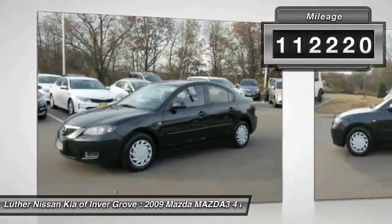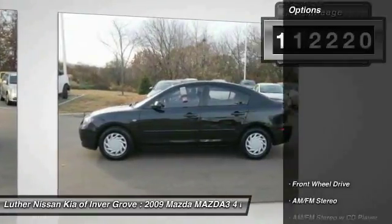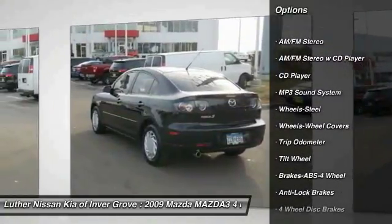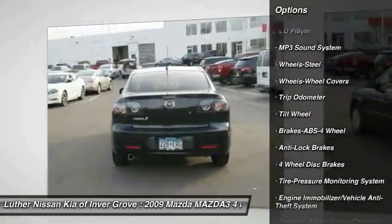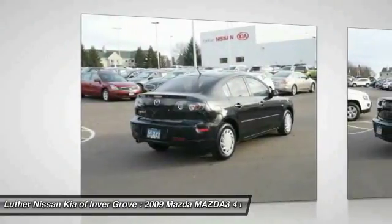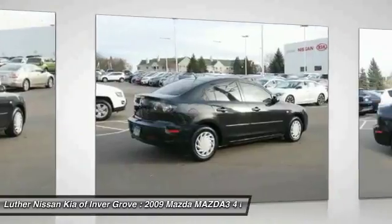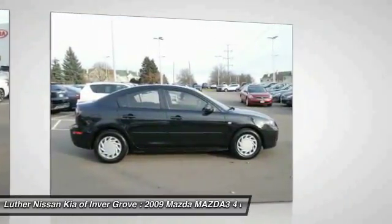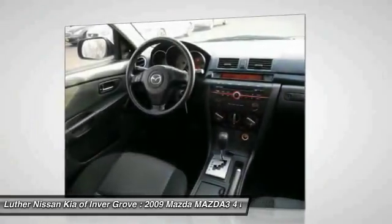Here are some of this vehicle's great options: anti-lock brakes, power steering, rear defrost, FWD, AM/FM stereo radio, power brakes, child safety locks, trip odometer, and bucket seats. This beauty is sure to make you the talk of the neighborhood, so call or drop in for a test drive today.